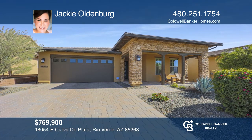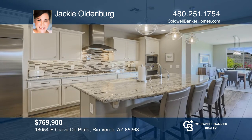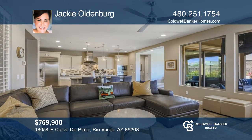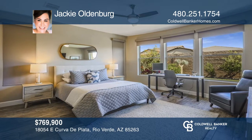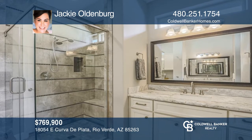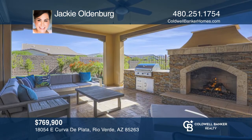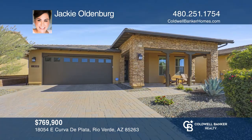This gorgeous, model-like home is in the exclusive Trilogy at Verde River neighborhood. Some of the many upgrades include a gourmet kitchen, custom shutters and beautiful tile throughout. The custom fireplace and barbecue complement the high-end landscape for an amazing outdoor living space. Welcome to the good life. Jackie Oldenburg is ready to give you the keys to your dream home. Give her a call today.